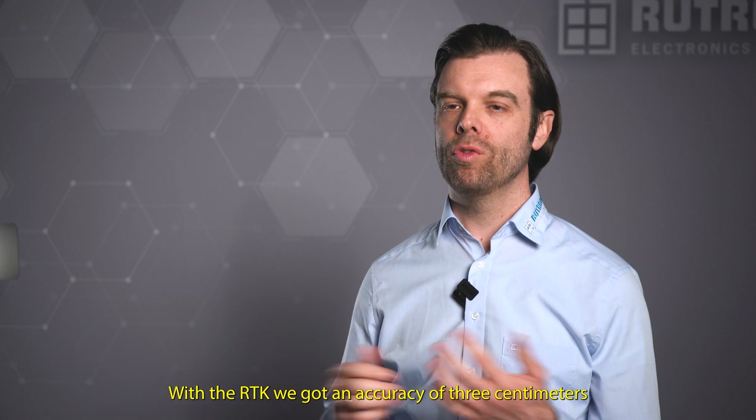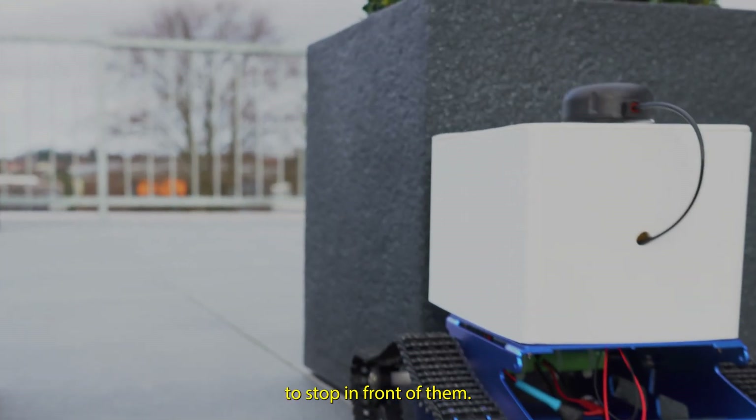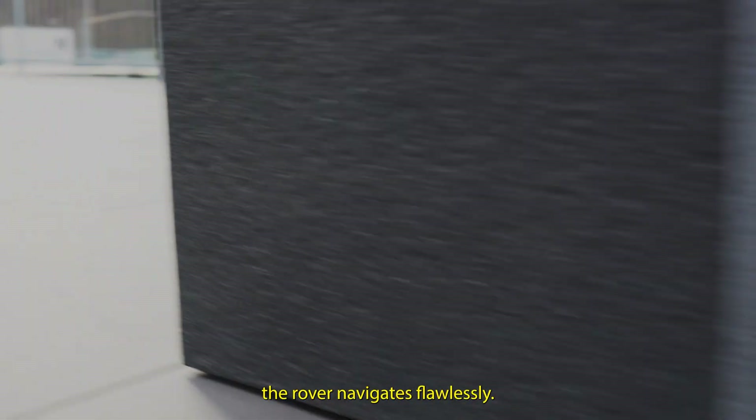With the RTK, we achieved an accuracy of 3 cm. For the obstacles, we want the Rover to stop in front of them — and with the RTK, the Rover navigates flawlessly.